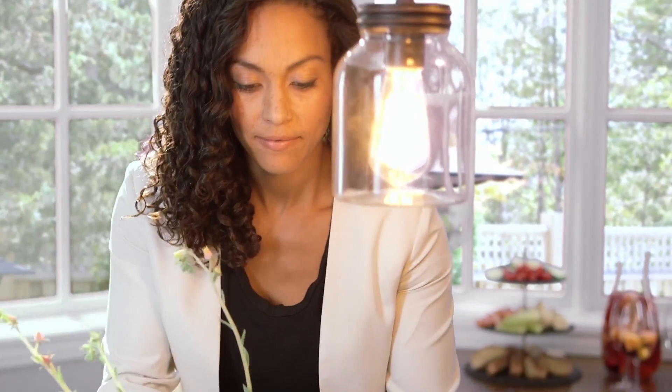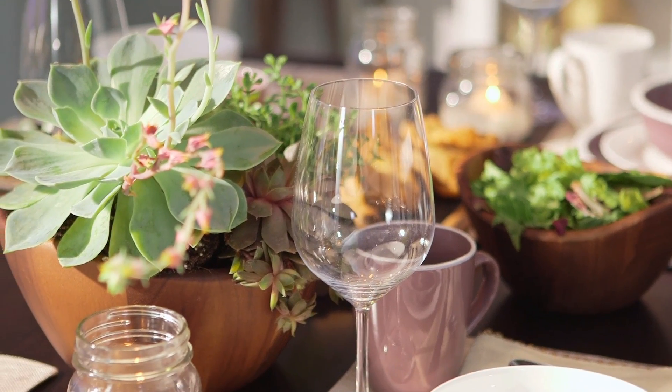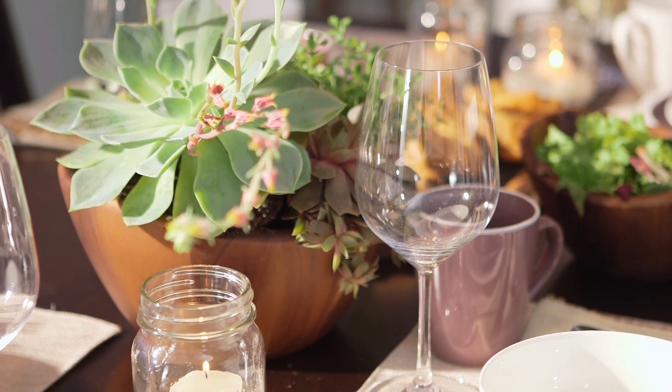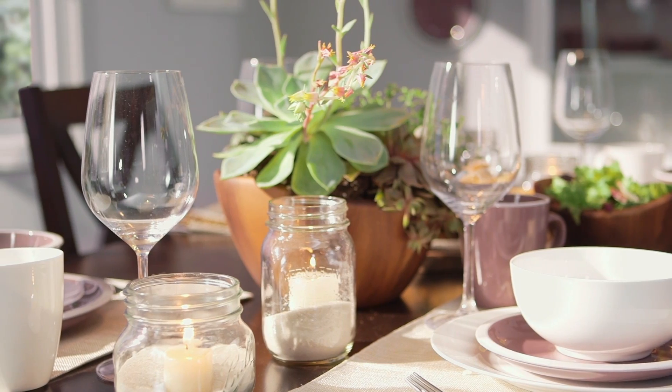I really wanted to create a space that encourages families to come together for delicious meals. As a playful touch, I've created a centerpiece planter from a large bowl from the Canvas dinnerware collection. Don't be afraid to bend the rules by finding creative uses for everyday objects.